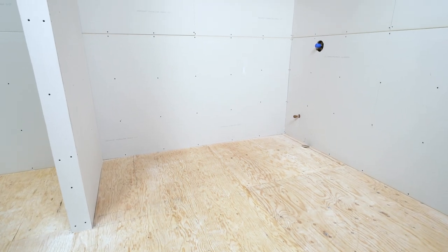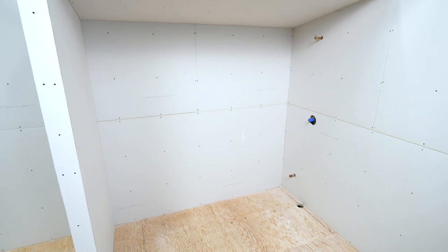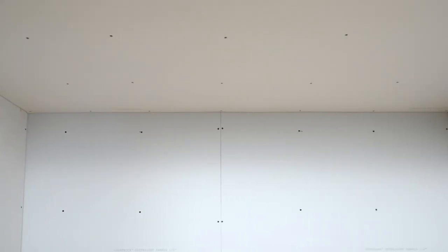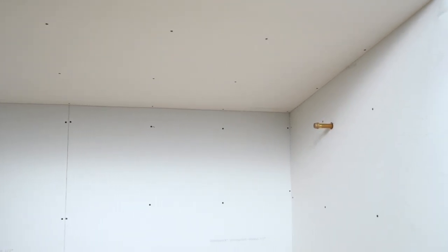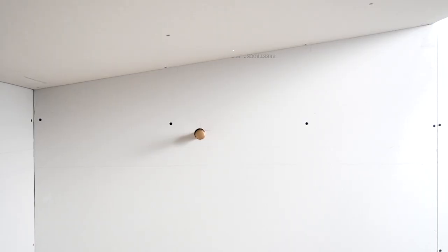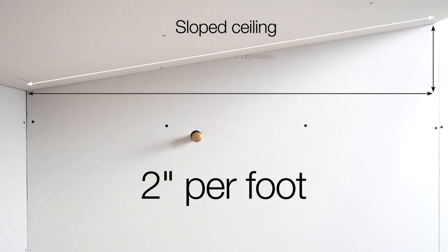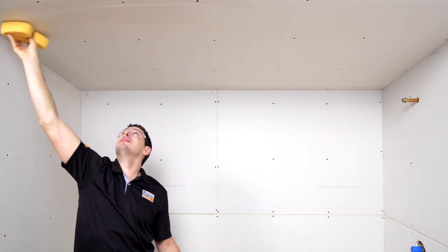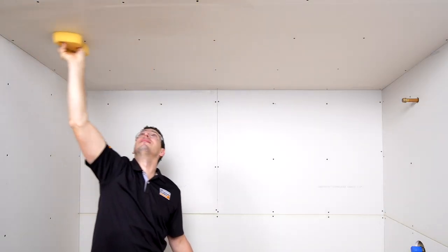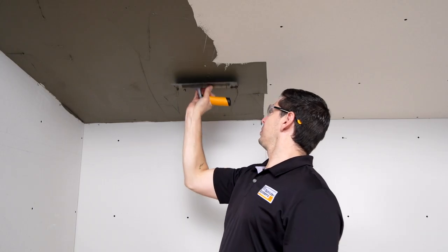Let's take a look at how Schluter shower products work together and why they are so important in a steam shower application. Since heat rises in a steam shower, the ceiling is an important element to prepare properly. Steam showers require sloped ceilings at a minimum 2 inches per foot to avoid condensation dripping onto occupants. In this case, the ceiling is sloped towards the back wall; however, sloping the ceiling from the center is also an option.